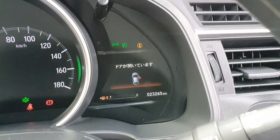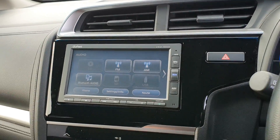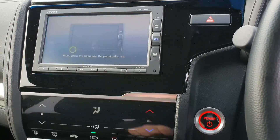The mileage on it is very low — it's 23,265 kilometres. It's got Bluetooth connectivity, you also have a rear camera, and it's got a CD player in behind.